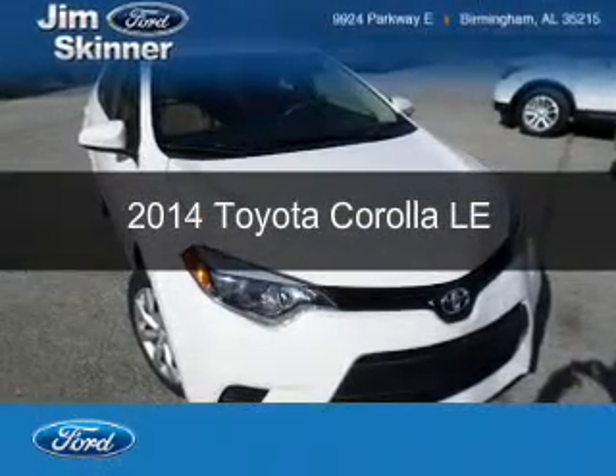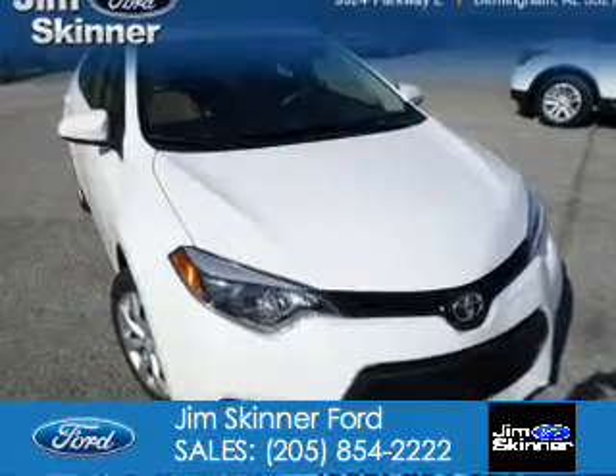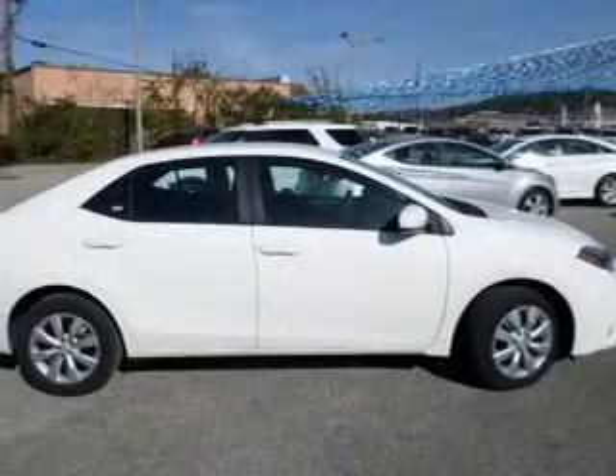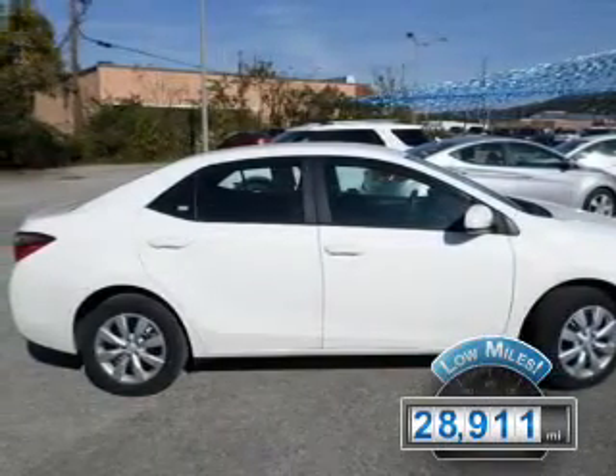This is a used 2014 Toyota Corolla. It's powered by front-wheel drive, a 1.8-liter, four-cylinder engine, and an automatic transmission. With fewer than 30,000 miles, this vehicle has a long road ahead.